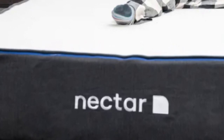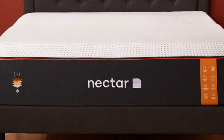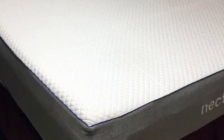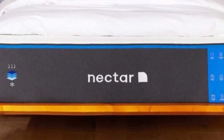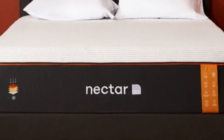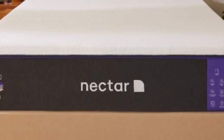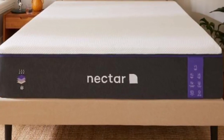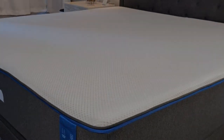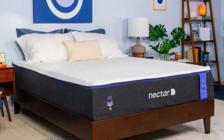The Nectar mattress top layer is made from gel-infused memory foam that adapts to the body to relieve pressure. It rests on a transitional polyfoam layer that acts as a buffer between the memory foam and core, which is crafted out of supportive high-density polyfoam. The no-slip cover ensures that your mattress and its components stay put. Nectar offers sleepers a generous 365-day sleep trial and a lifetime limited warranty. Shoppers in the contiguous U.S. qualify for free shipping.